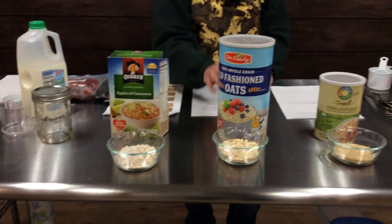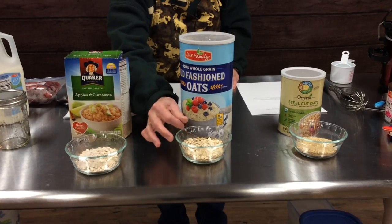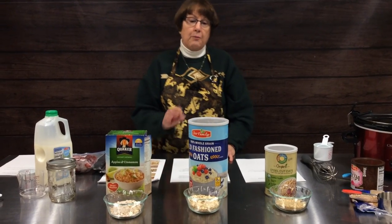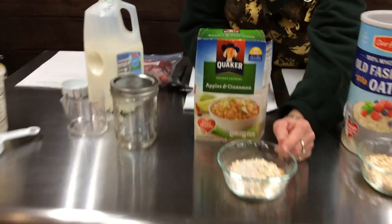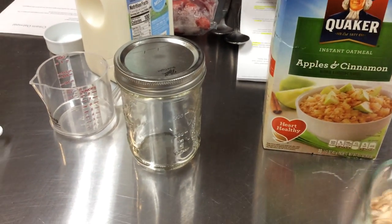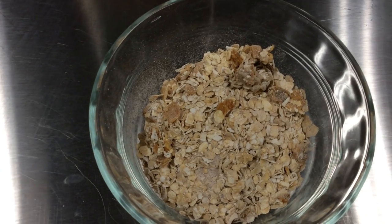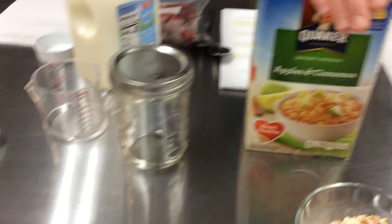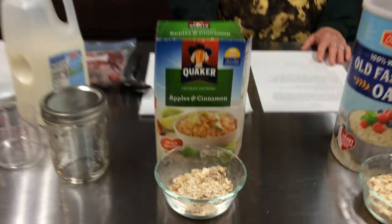Then we have old fashioned oats that are quick cooking. They look very similar to old fashioned oats but are rolled a little thinner, so they cook quicker — that's why they're called quick cook oats. Our last type is instant oats, often found in little packets. Most instant oats come with added ingredients, usually a lot of sugar. These are the kind you can pour boiling water on and have a bowl of oatmeal in 30 seconds or less.